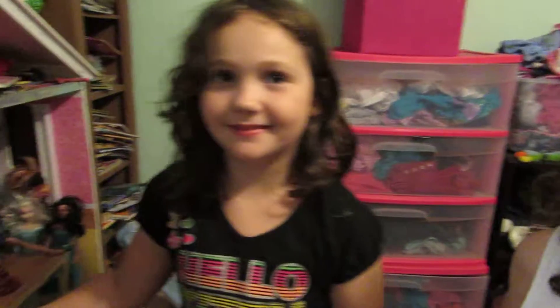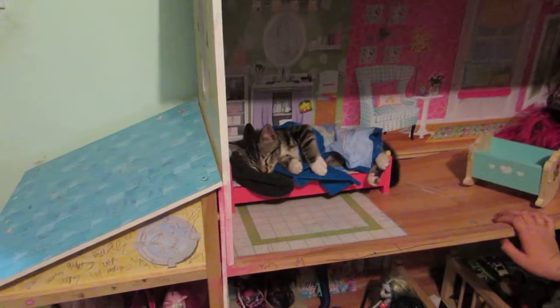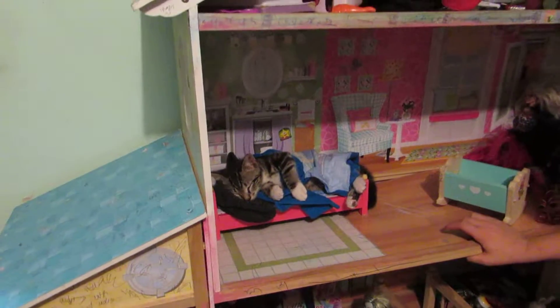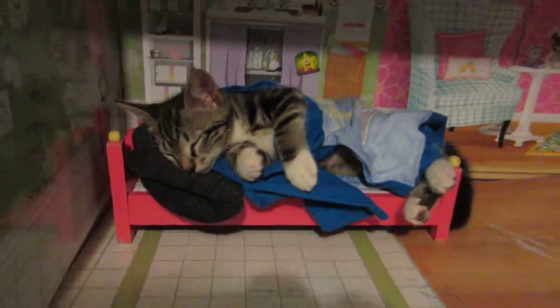We got him like a couple of days ago — like three days ago. My goodness. That's the cutest thing I've ever seen. I can't believe he fits the bed.